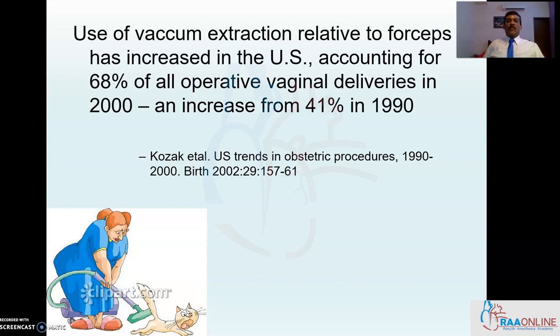Use of vacuum extraction relative to forceps has increased in the US, accounting for almost 68% of all operative vaginal deliveries in the year 2000, an increase from 41% in 1990. So serially the vacuum extractor has been used quite well and has been gaining popularity, but please note that forceps is a very old instrument that has been used for centuries.